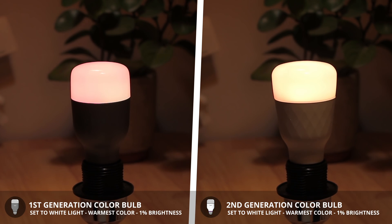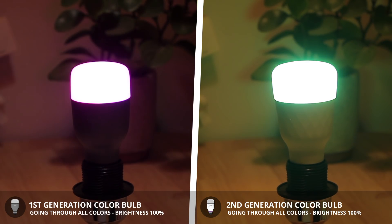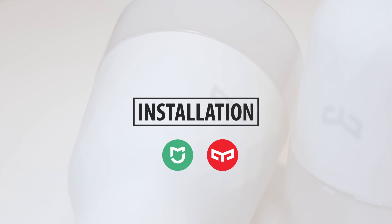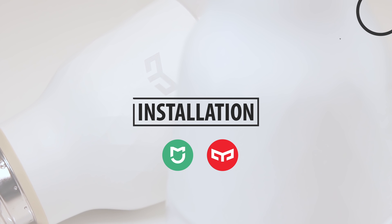When scrubbing through the color spectrum of the new colored bulb at 100% brightness, it also seems to be a bit brighter than the first generation bulb. So now let's install these light bulbs for remote control and smart home automation. I'm going to be posting an advanced installation guide on these bulbs that you can find right here.